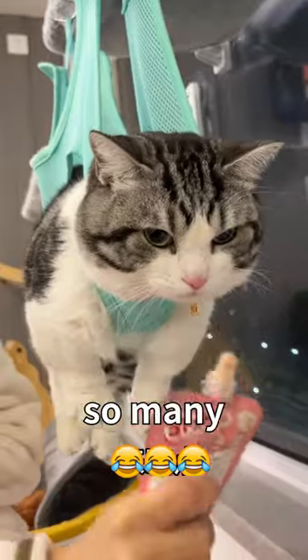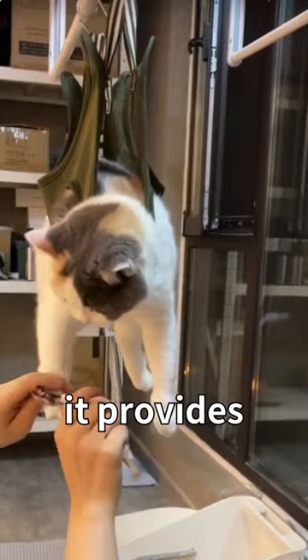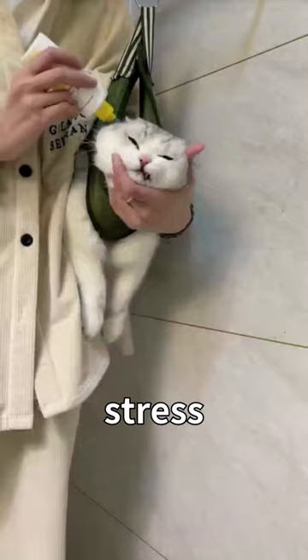It may seem silly, but it works on so many cats. By restricting their movement and creating a contained environment, it provides a sense of safety and reduces exposure to potential triggers that could cause fear or stress.